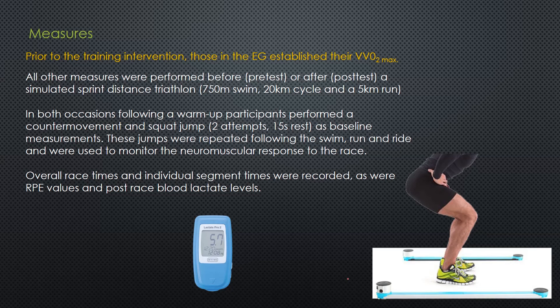In both occasions following the warm-up, participants performed a counter-movement jump - a jump up and down - and a squat jump, where the person crouches down, holds, and then explodes up. These were used as baseline measurements because they're indicative of neuromuscular fatigue - a decrease in jump height usually indicates neuromuscular fatigue. Overall race times and individual segment times for bike, swim, and run were recorded, as well as RPE, B-values, and post-race blood lactates.